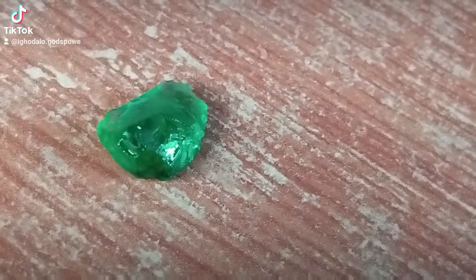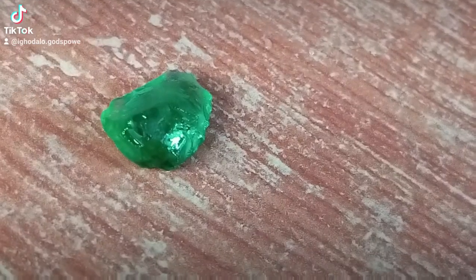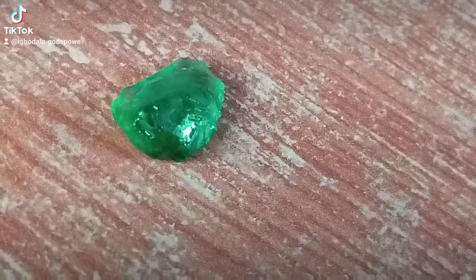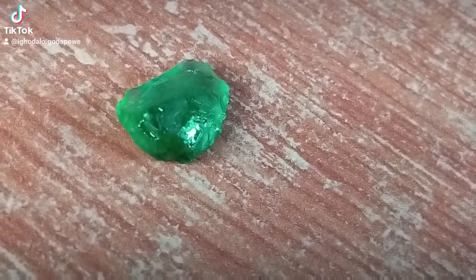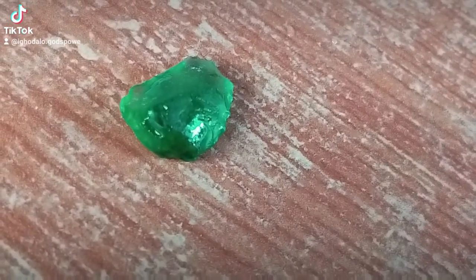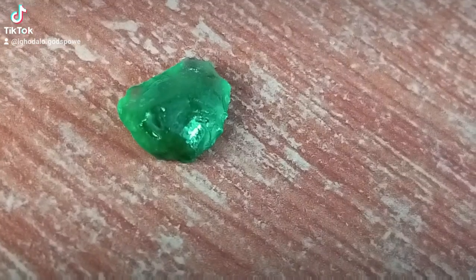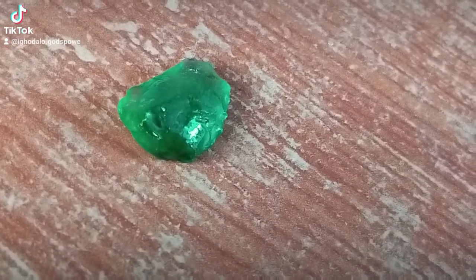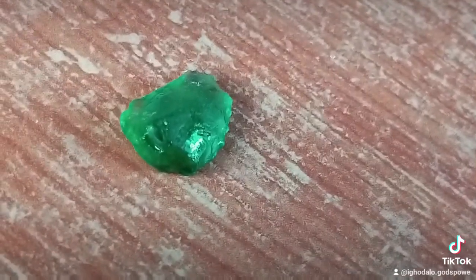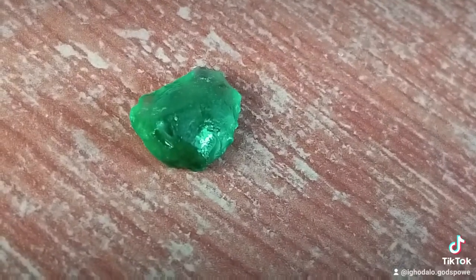Good evening, welcome to my channel. This is an emerald. An emerald is a gemstone and a variety of the mineral beryl, colored by trace amounts of chromium or vanadium. The hardness of an emerald on the Mohs mineral hardness scale is 7.5 to 8.